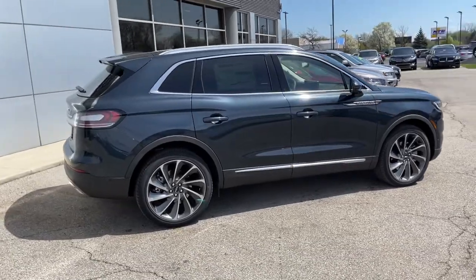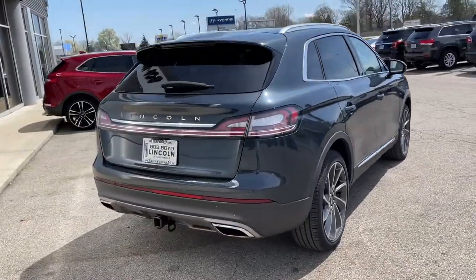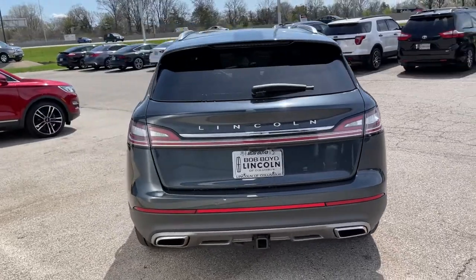With the latest tech to keep you safe and entertained, a wealth of creature comforts, and ample cargo capacity, you'll look forward to every drive.